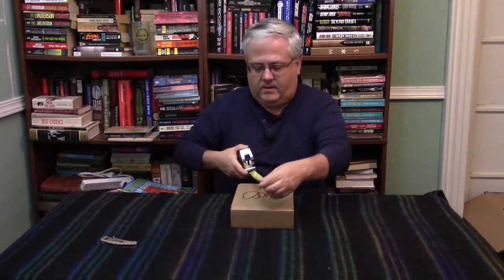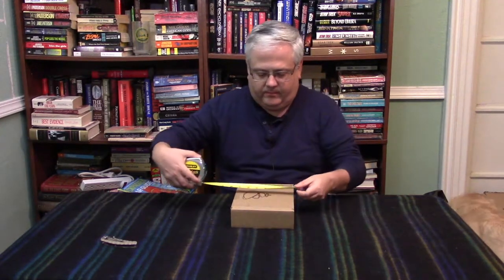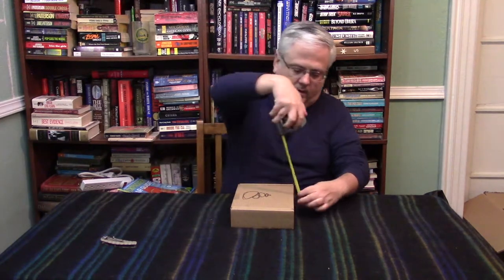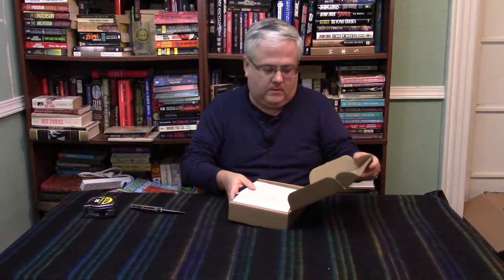Let's get to it with a measurement here. We are at nine and almost nine and a half inches by six and three quarters by two and a quarter. Let's open it up. And our saying in the box for this month is, 'One hall pass, good for getting out of here and going out there.' That's a new one I believe. And the quote on the wrapper is, 'Go outside and do something you will remember.'